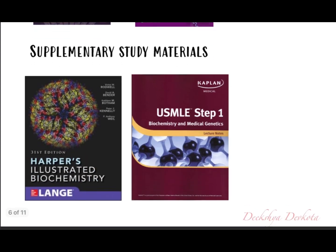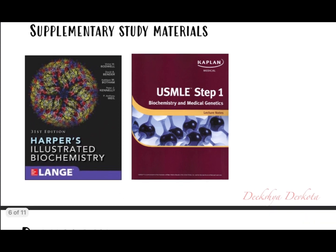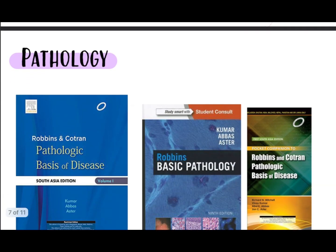Supplementary resources for biochemistry include Harper's Illustrated Biochemistry, which is a huge book, and the Kaplan Lecture Notes.